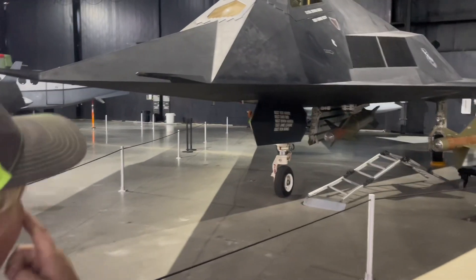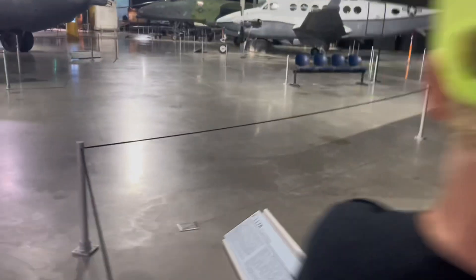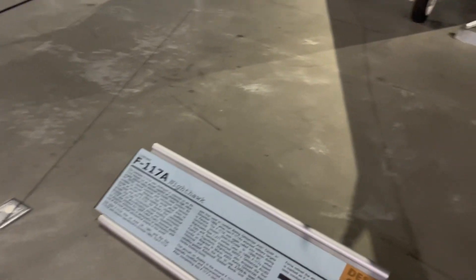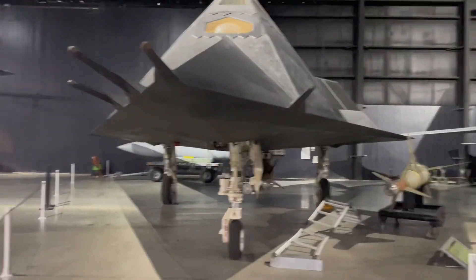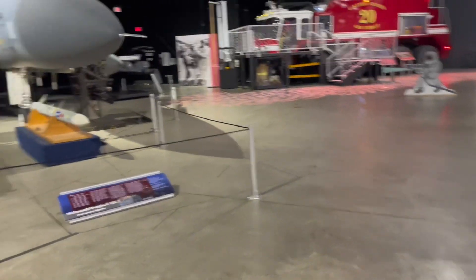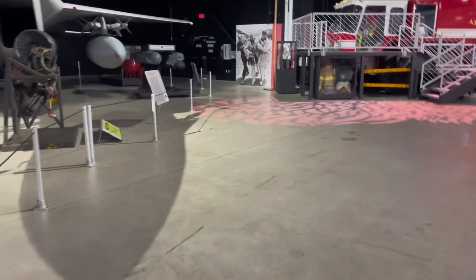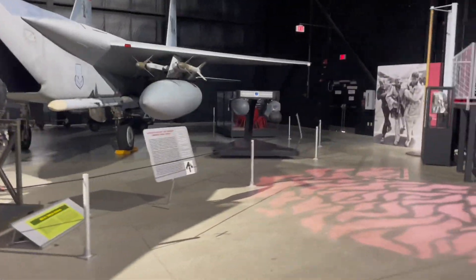That's cool — it's a Nighthawk. It must be some sort of stealth fighter. It's a Nighthawk from Desert Storm. I can remember when Desert Storm was happening — it seemed scary, we were at war, but we made it through. I didn't have to serve in the armed forces, but I sure do appreciate everybody that did.